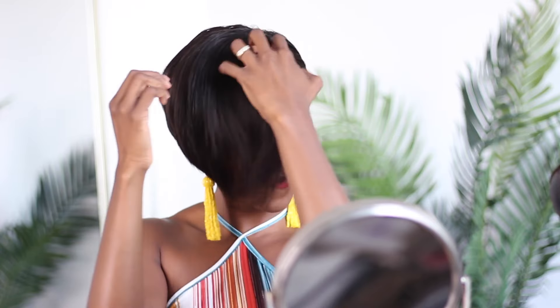Guys, comment below and let me know if you're feeling this look or if you think you'll try it. Let me know — I'm so excited. This is honestly one of my favorites now. I'm in love. I know y'all can tell, but I'm feeling it.